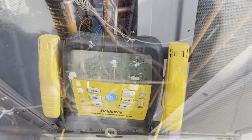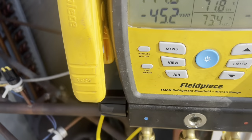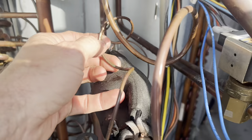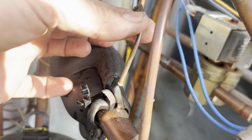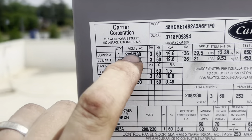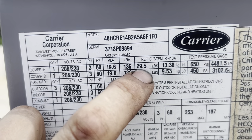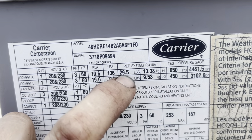Let's see what kind of pressure we've got left in it and what we have to do. And there you have it — at least you don't have to worry about recovering anything. Look at that — first stage. 29 pounds of refrigerant, bro. 29 pounds of refrigerant.